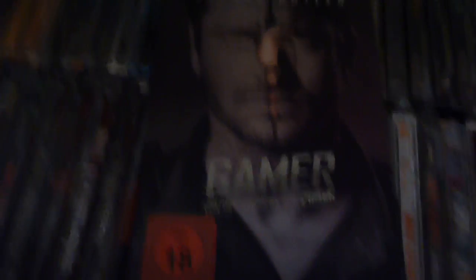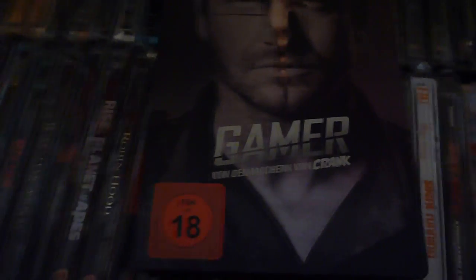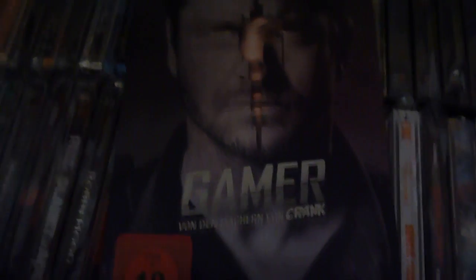The first one is actually a DVD steelbook I just got today from Amazon Germany. It only took a couple of days to arrive, perfect condition, brand new and sealed. It's Gamer — only seven euros, about five or six quid. I like the film and it's a cool steelbook, so I grabbed it. It's just a single disc and I've already got the Blu-ray, so I probably won't bother with the DVD.